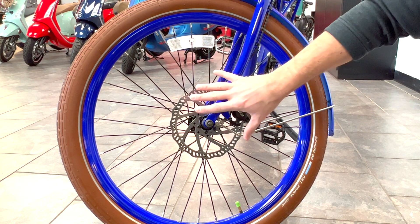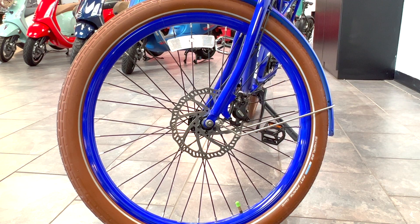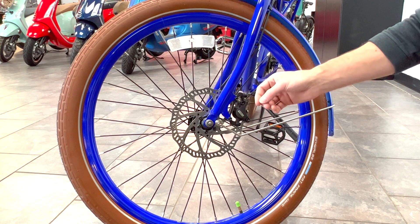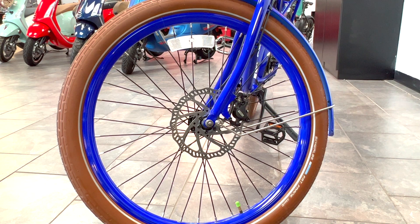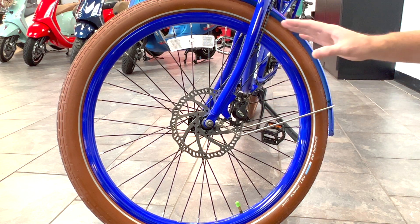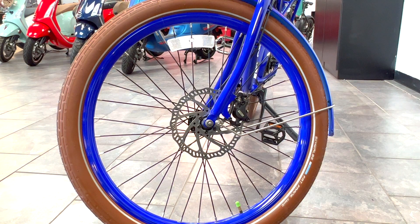Let's talk about the brakes. An e-bike is capable of going a little bit faster speed, so you need really great brakes. And these are top-of-the-line brakes. They're not just disc brakes — they're hydraulic disc brakes with a mineral oil for the fluid, and that means they're really precise. They basically work like your car's brakes. So overall, this is not a cheap bike — this is a really good quality bike.